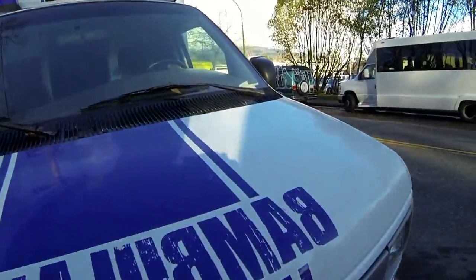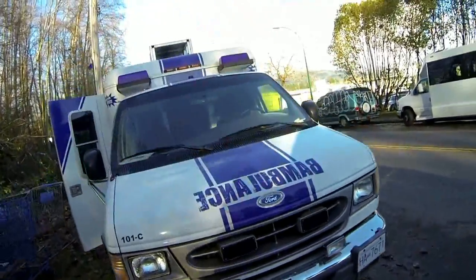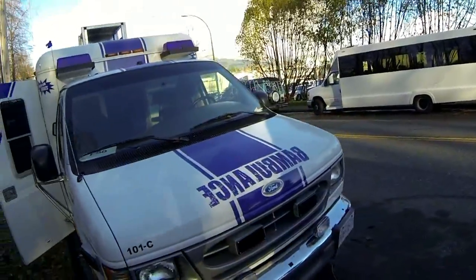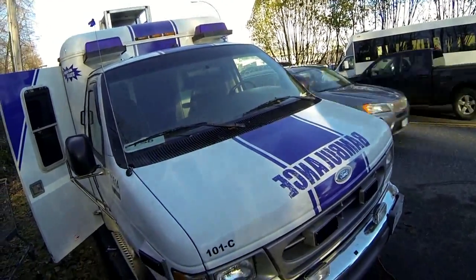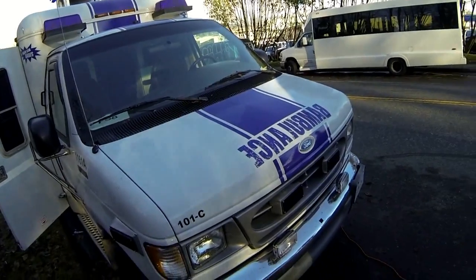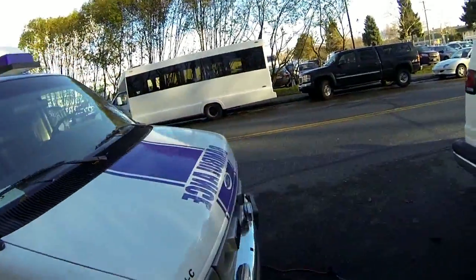You guys all know the rambulance and then of course there's the bambulance. This is a '97 Ford E350 with a 7.3 liter diesel, so it's an absolute workhorse. Anyone out there will tell you that the 7.3 is the way to go on these things, and a lot of people like these ones with the 7.3 as opposed to the newer ones with the 6.0, which apparently had a lot of problems.